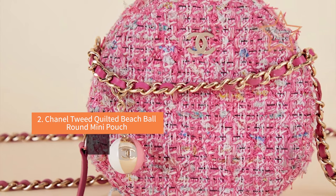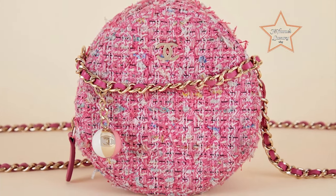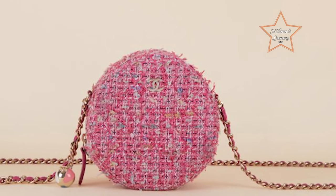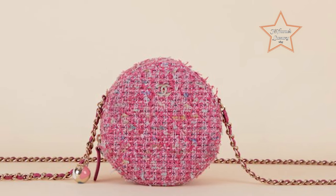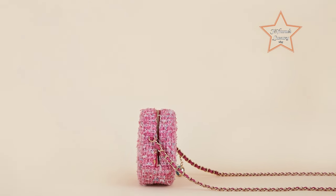#2: Chanel Tweed Quilted Beach Ball Round Mini Pouch. I love everything about this stunning Chanel bag, but the combination of the shape with the pink tweed is perfection. The bag has a unique circular design, an adorable mini size, and a chain strap decorated with a beach ball charm. There is also a zip-around closure and two interior patch pockets.